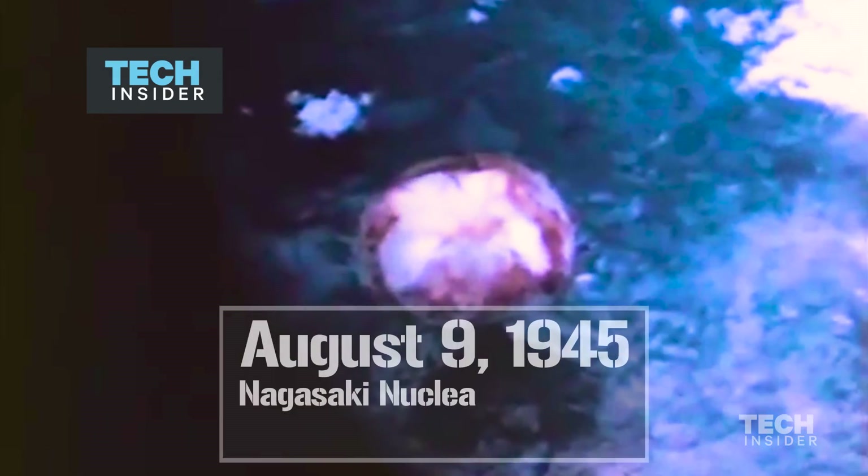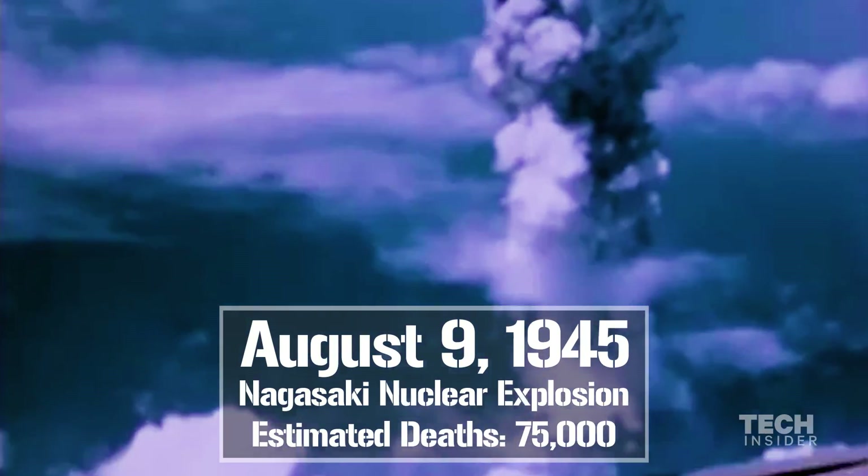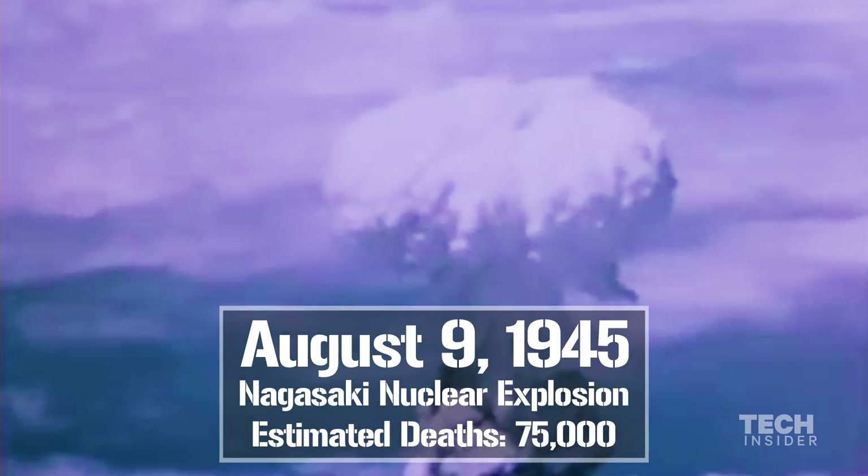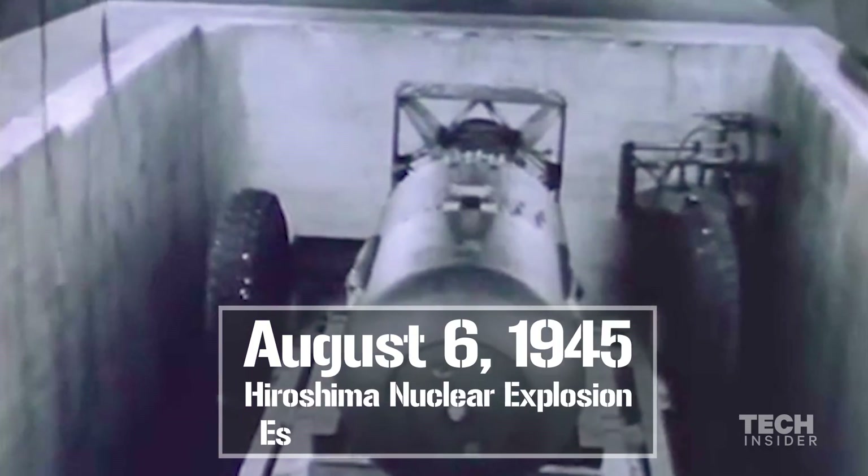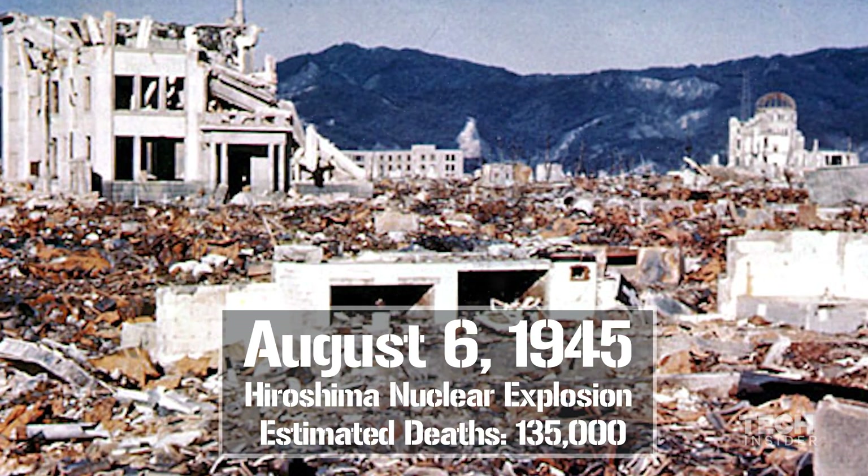August 9th, 1945: the Nagasaki nuclear explosion. August 6th, 1945: the Hiroshima nuclear explosion.